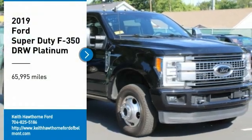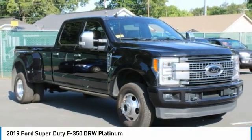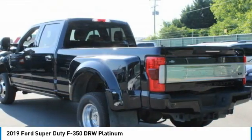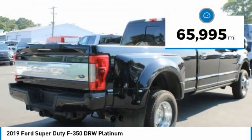Stop by and take a look at the 2019 F-350 Super Duty — head-to-head fuel efficiency, head-to-head towing, head-to-head torque. Ford F-350 Super Duty, this vehicle has less than 70,000 miles.